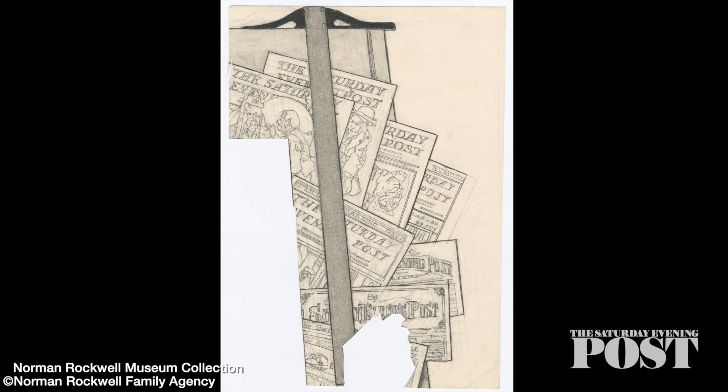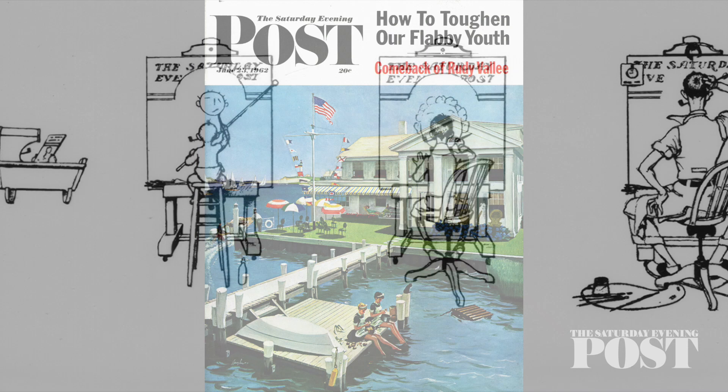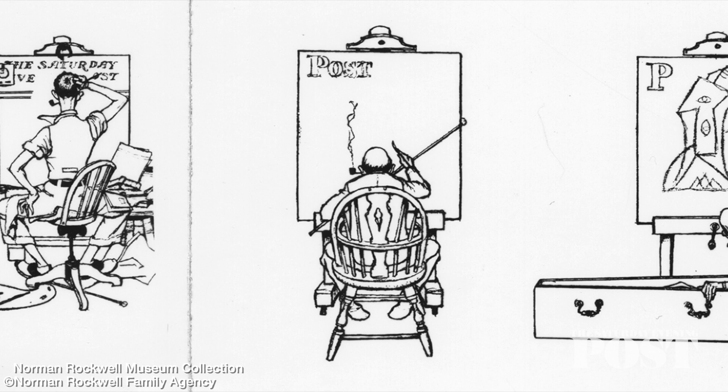For some reason, Lublin's logo didn't last. By the following year, the Post was back to its old design. In a series of cartoons, Rockwell gave a humorous synopsis of his life, with passing times shown by an aging artist and the continually changing logo of the Saturday Evening Post.